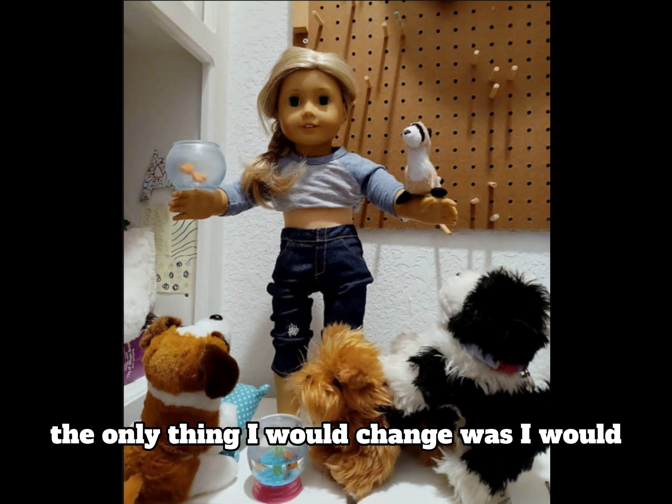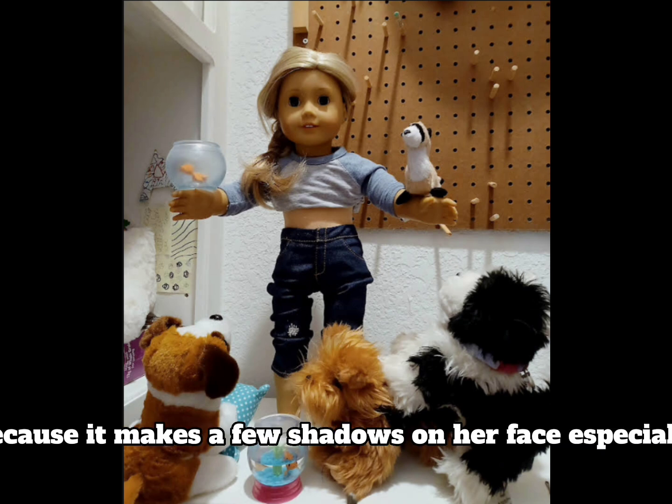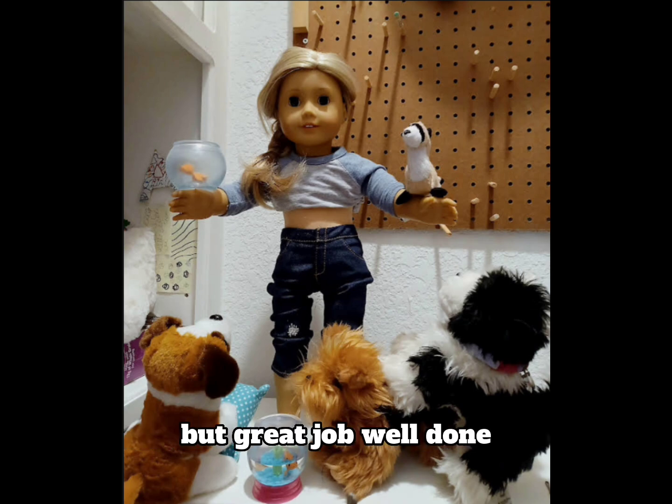The only thing I would change is the lighting — I would do it from the side rather than from the top, because it makes a few shadows on her face, and that's a little bit difficult to do but that's something I would change. But great job, well done.